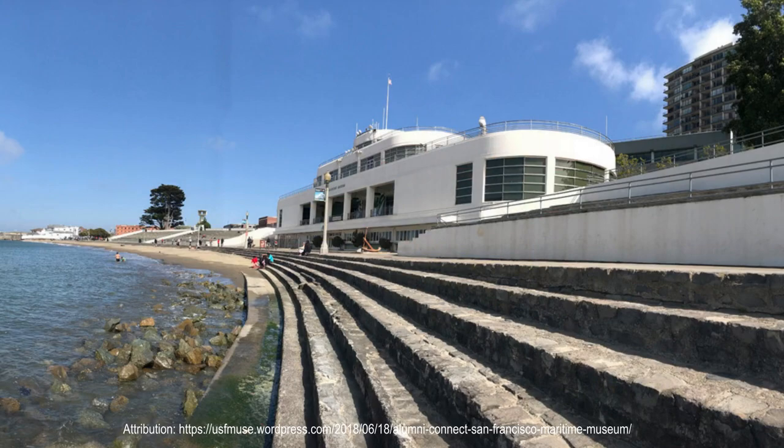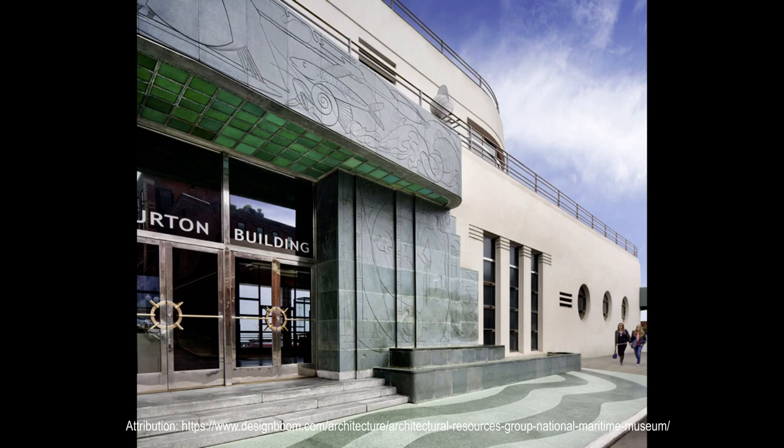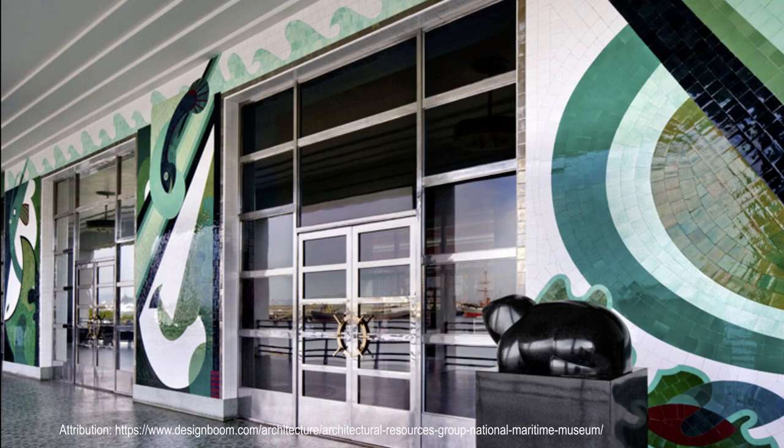Time Magazine on February 6, 1939 described the project as one of the most sophisticated WPA building jobs in the United States. The bathhouse is the most notable structure in the complex and exemplifies the streamlined, modern style of architecture.